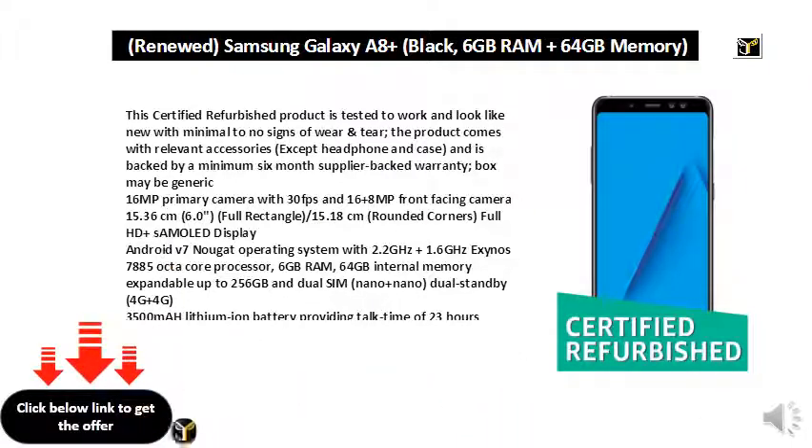6GB RAM, 64GB internal memory expandable up to 256GB, and dual SIM nano plus nano dual standby 4G plus 4G. 3500mAh lithium-ion battery providing talk time of 23 hours.